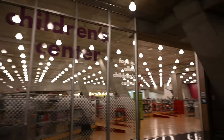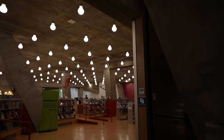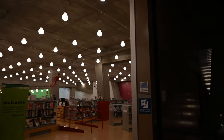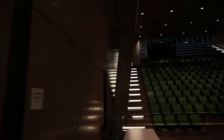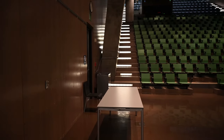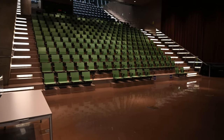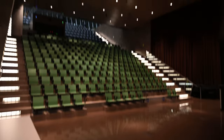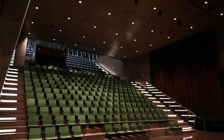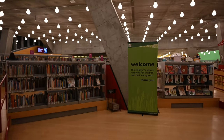Here we are turning towards the children's library. And now we are looking at the Microsoft Auditorium with some green seating. This is the kids' library.